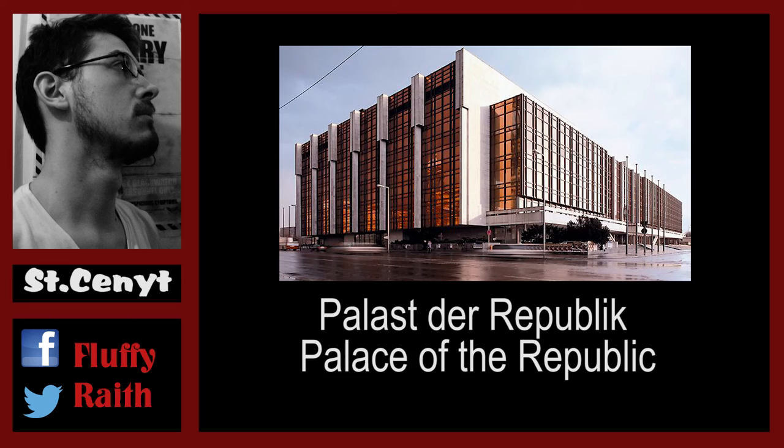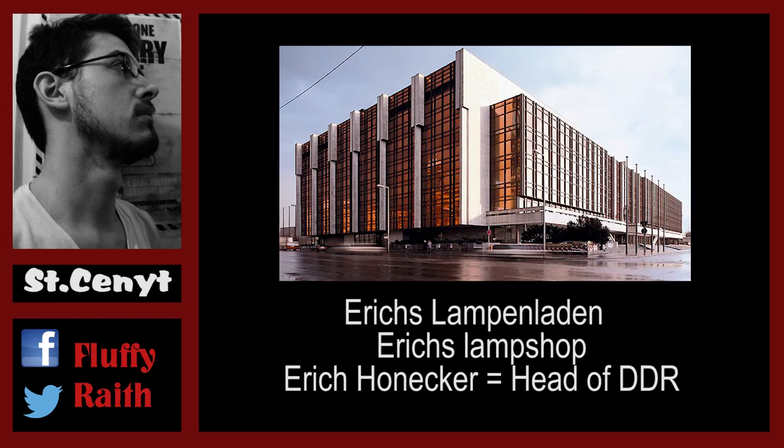Later on, with the second big leader of East Germany, Erich Honecker, it got an infamous nickname. It was 'Erichs Lampenladen' to the common people, meaning 'Erichs Lamp Shop,' simply because it had so much illumination that it really radiated at night.